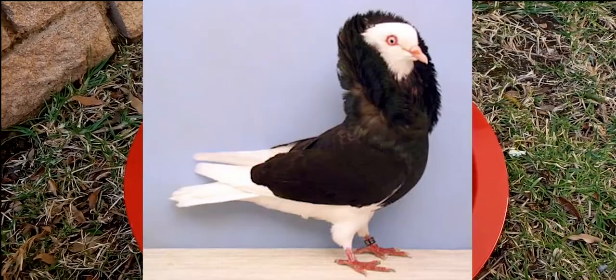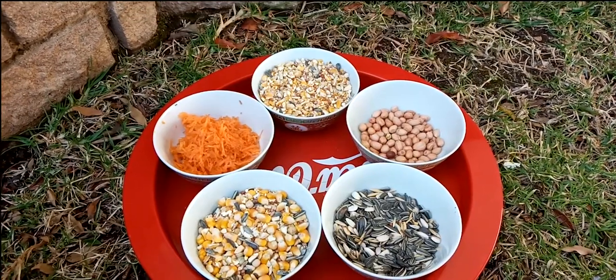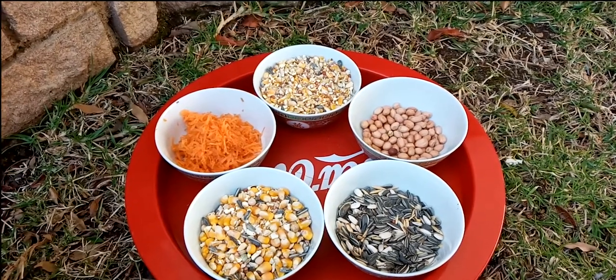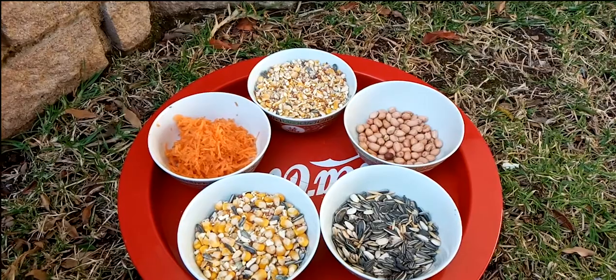I keep jacobins and capuchins, two types of fancy pigeons. It's a rather large breed so these birds do tend to eat a little bit more than the average pigeon. And this is what I feed.